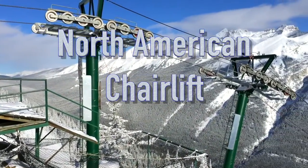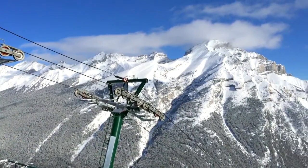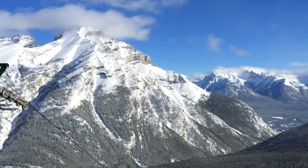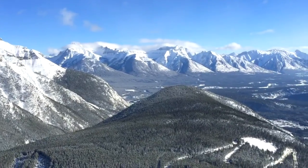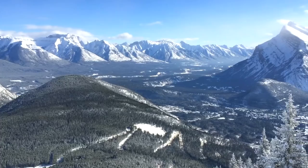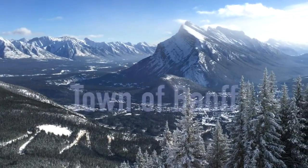This is the view from the North American chairlift. The view is absolutely spectacular. Here we're seeing iPhone video. In the valley down below is the town of Banff.